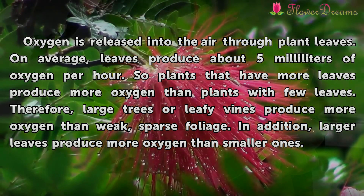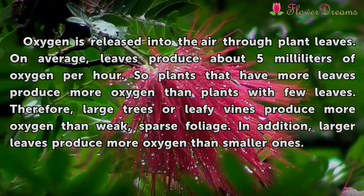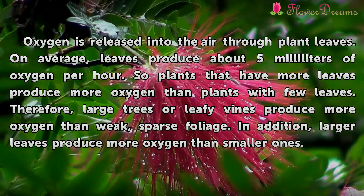Therefore, large trees or leafy vines produce more oxygen than weak, sparse foliage. In addition, larger leaves produce more oxygen than smaller ones.